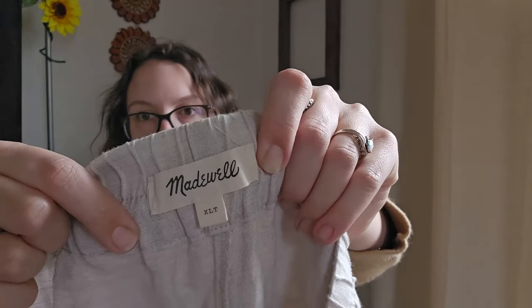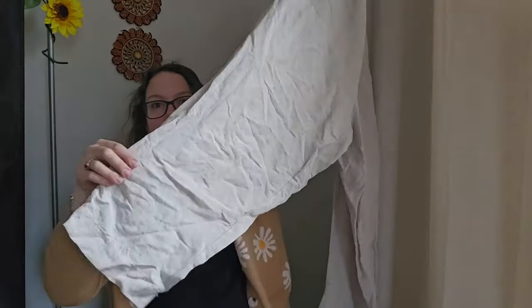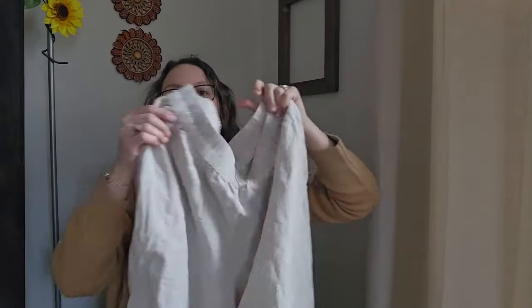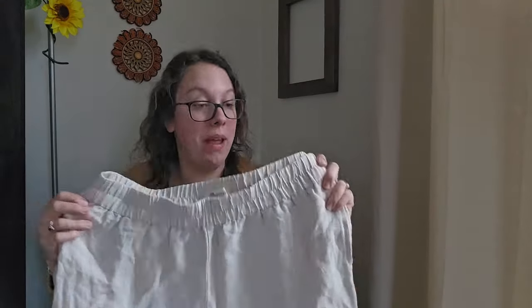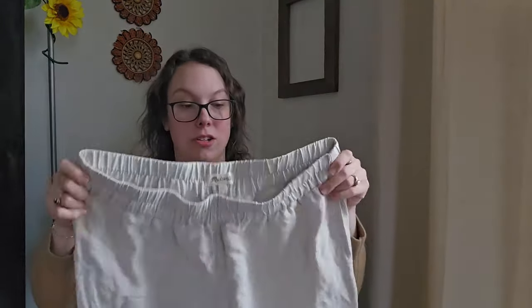This is a Madewell piece — I don't find that brand very often. It's a linen blend pair of tapered, stretchy, elastic-waist pants. They're a great size — extra large tall — which I think will help it sell. I'll be listing these right around $30 to $32.